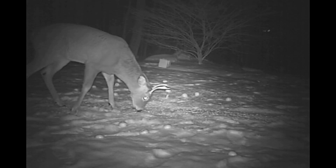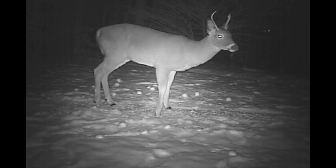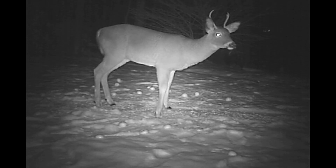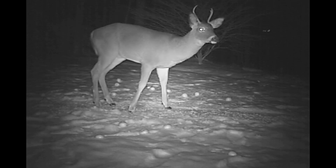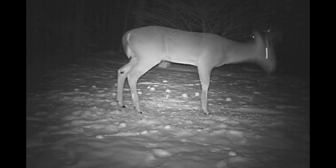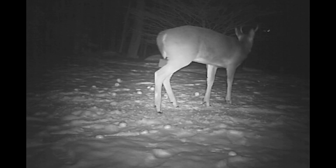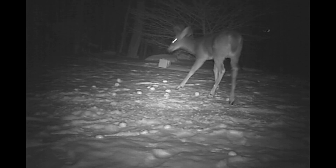One of the three is this little spike horn buck. He came on December 1st — this series of videos is clips from December 1st through last night, December 9th. This little buck has been in the yard a couple of times, but most of these videos are from the 1st of December. He showed up right after the snowfall and hung around the yard for quite a while, ate a bunch of apples. There was still snow on the ground when he was here.